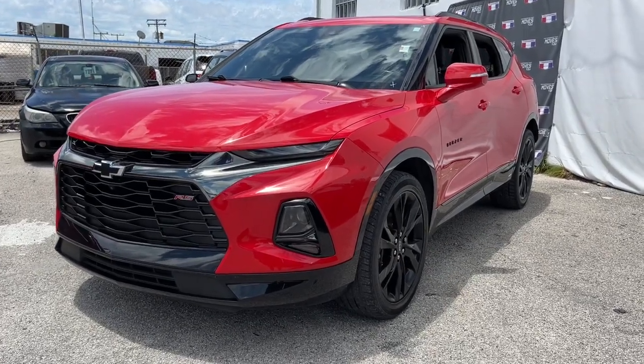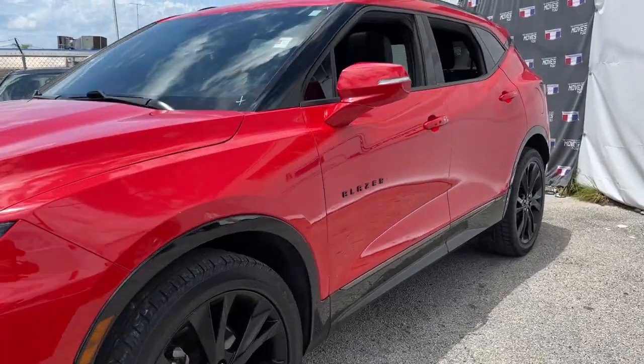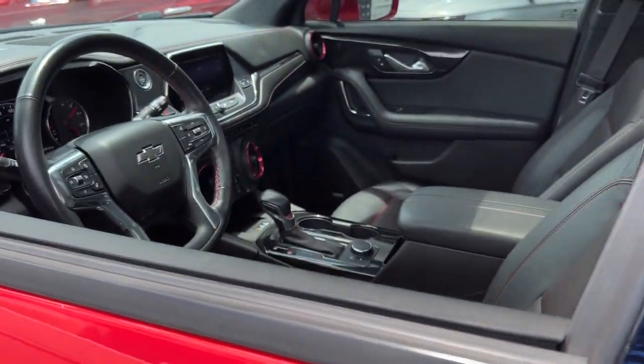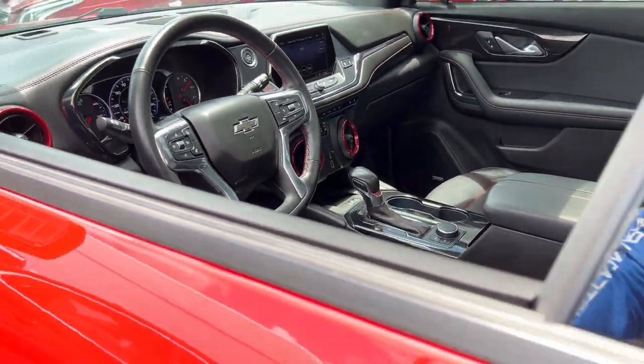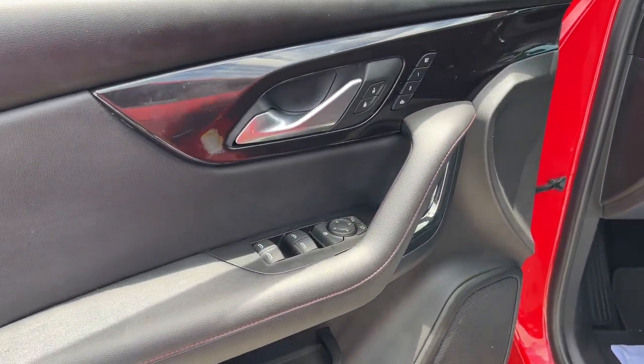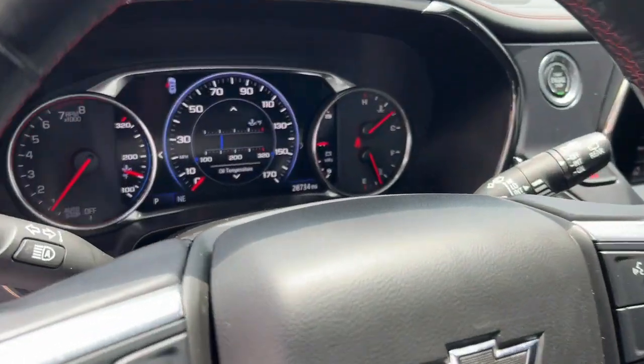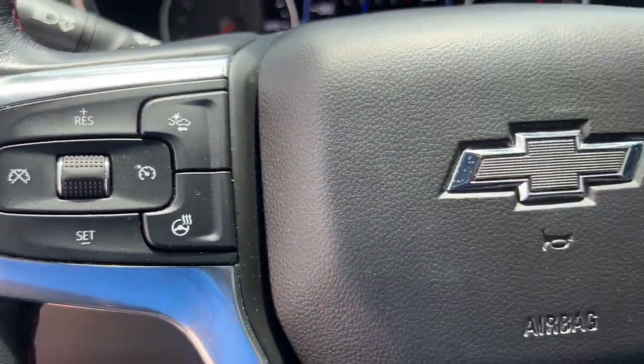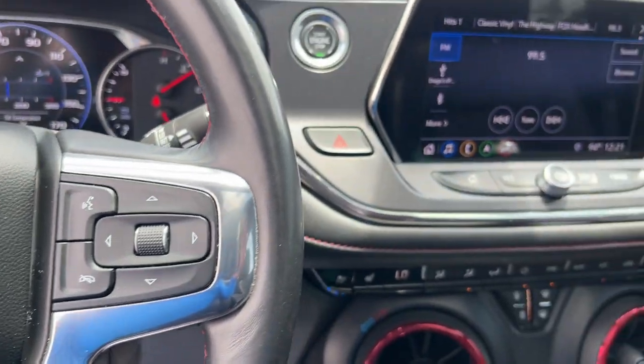Get into a car with value. 2019 Chevrolet Blazer. This vehicle is an outstanding buy with fewer than 30,000 miles on the odometer. Prepare to take your driving pleasure to new heights and enjoy the best of modern efficiency and style. You'll love the advanced safety features, quiet cabin, and responsive handling this vehicle has to offer.